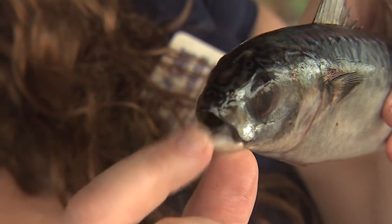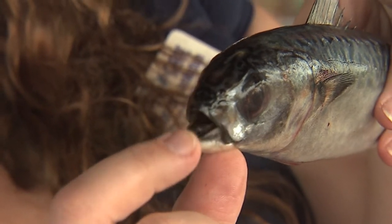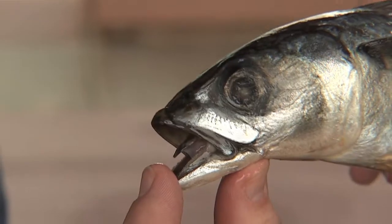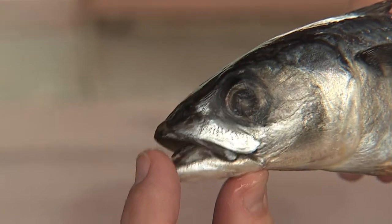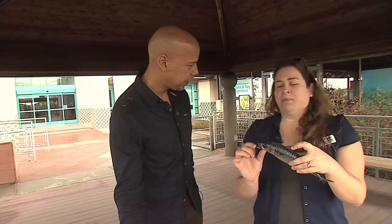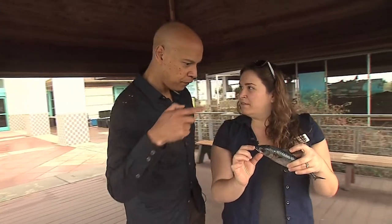I like to ask kids: do fish have tongues? The first answer I get is 'nah,' and I say really — they do. We have a lot more in common with fish than a lot of people might think. And that brings us to our subject matter today: fins.